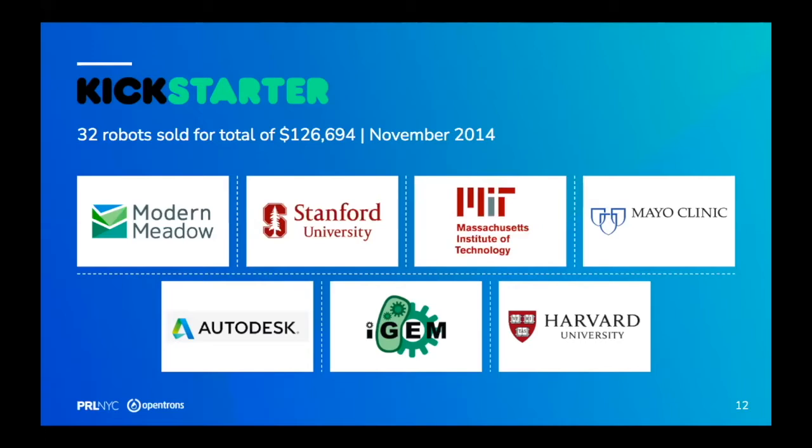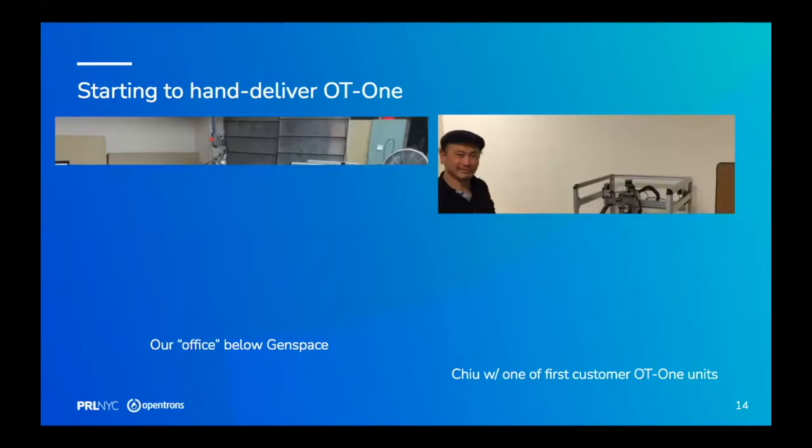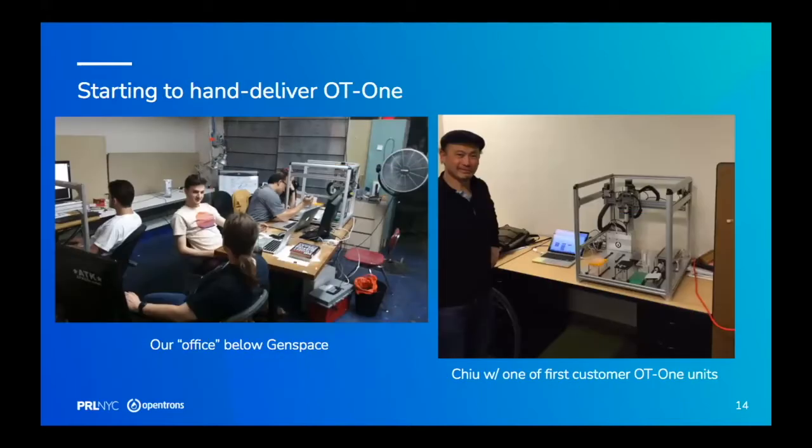This was really when it changed from a cool sci-fi art project to something we needed to build seriously. If nine out of ten labs aren't automated today and we can automate them, we just 10x global life sciences bandwidth — and we need that. The Kickstarter was the moment I realized what we were really doing and dedicated myself to making it work. Here are some shots of building the first ones — my friend Mitch in China on the right and Q's garage in New Jersey on the left.